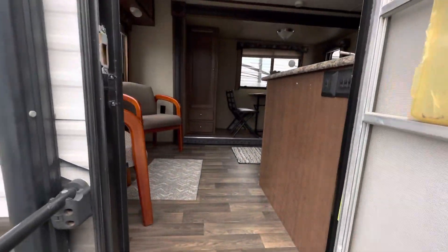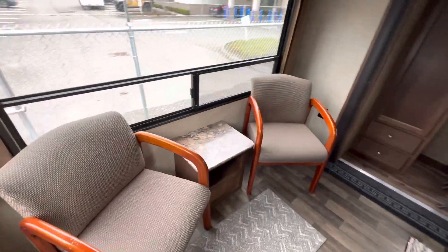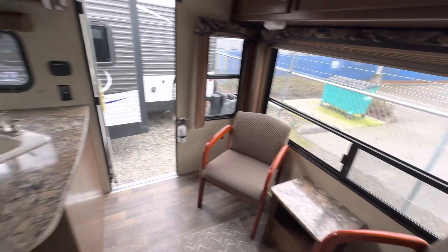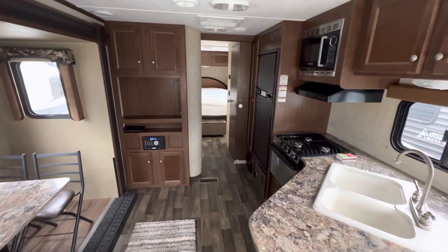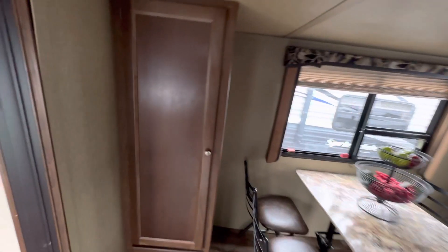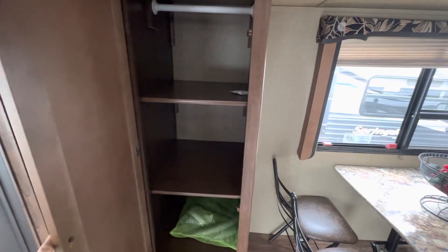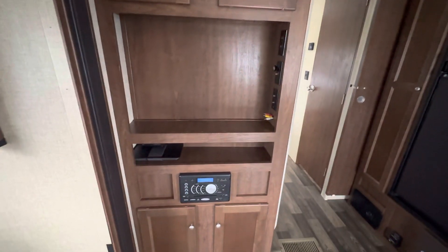So as soon as you walk in, you got your real living area with that big window that really lets some natural light in here. Double sinks. Got a nice little living quarter here. You got your dinette table with four chairs. You got a nice wardrobe closet or linens. You got a place to put your TV — your entertainment center is right here.